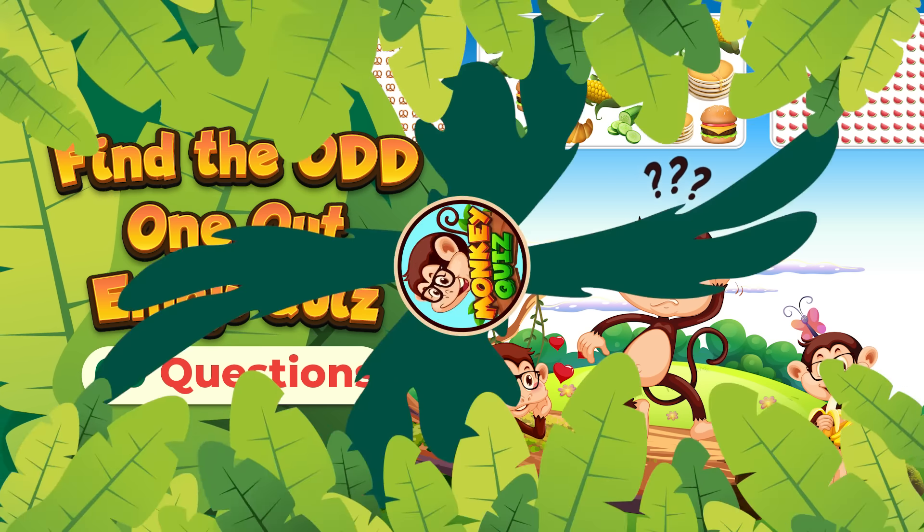Ready for a challenge? Can you spot the odd emoji? Great job! You found the odd emoji.